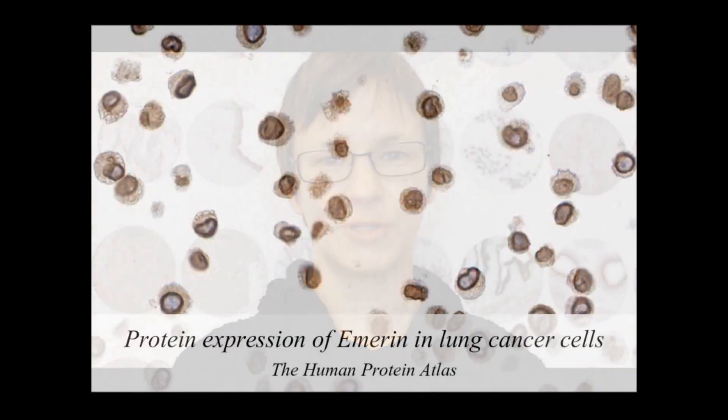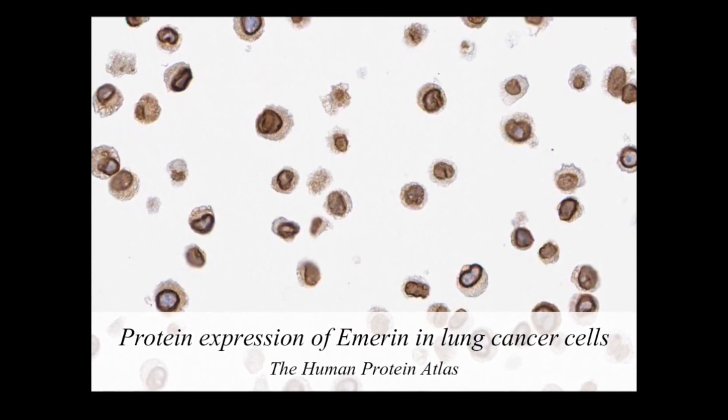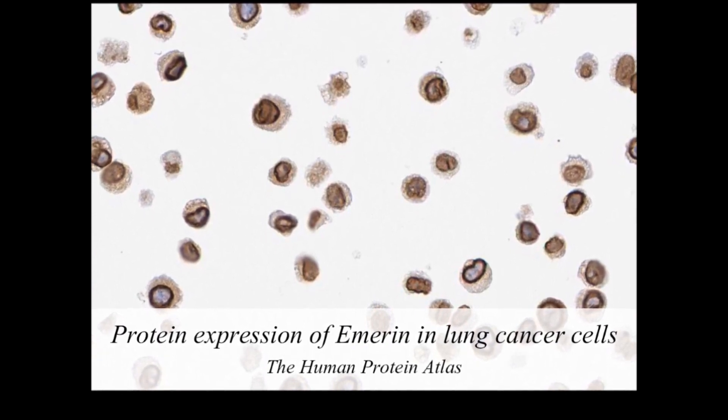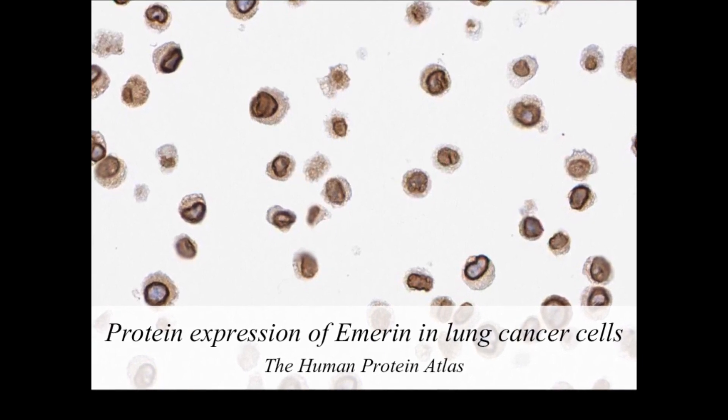My name is Anna Asplund, and I'm a researcher at Uppsala University in Sweden. I'm heading the Cellline Atlas, which includes protein data in 44 different cell lines. Cell lines are commonly used as model systems for primarily cancer research. This is an example image of a lung cancer cell line used in lung cancer research. The antibody detects the protein emirine, which is localized in the nuclear membrane, evident as brown color lining the blue nucleus.